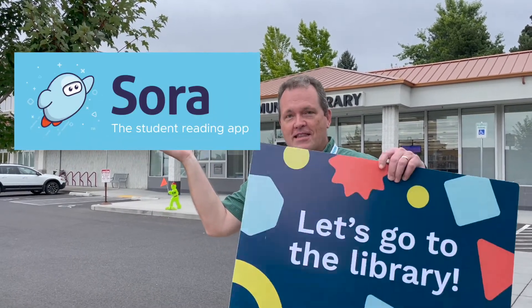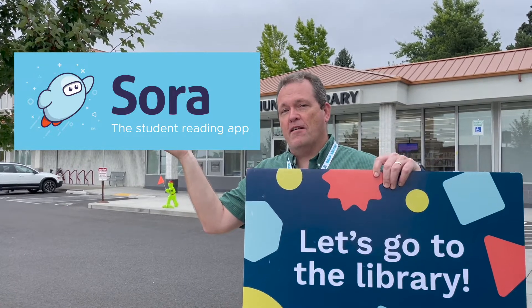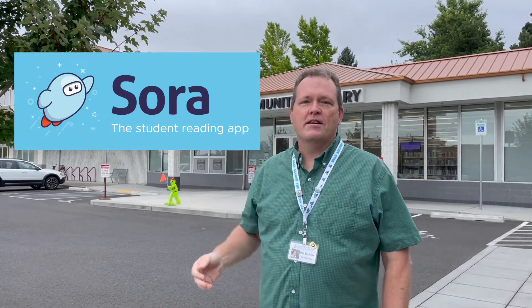You may use a version of Libby at your school called Sora, and with this library card, you can expand the access to the number of books you have by a substantial amount, and it's really easy to enter this card number in your Sora account.